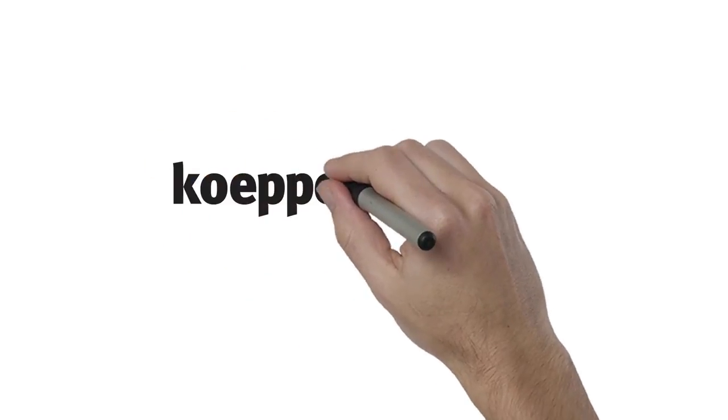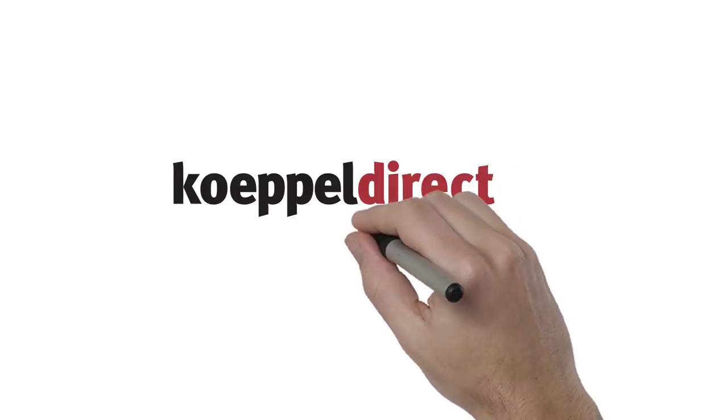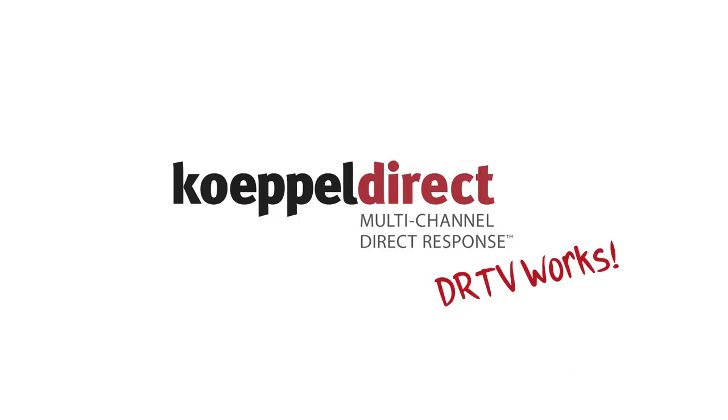So whether your goal is to drive direct sales or simply gain website engagement, DRTV has proven to be a successful method. DRTV helps businesses like yours connect with the audience most interested in your product or service.